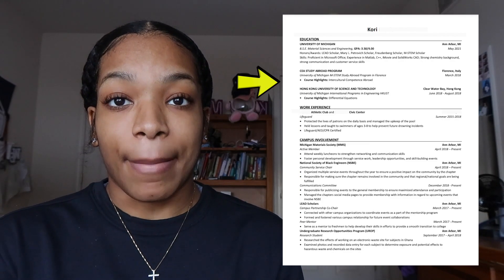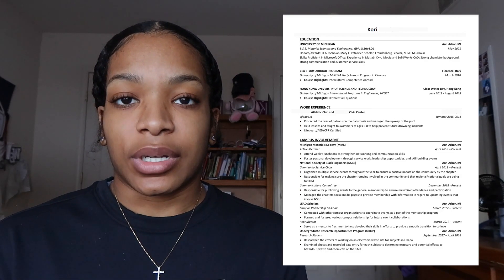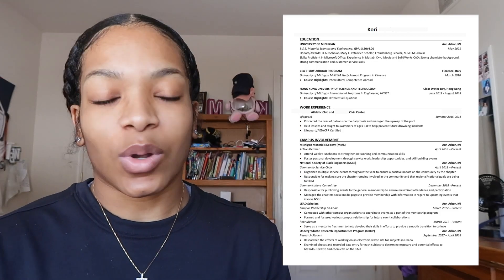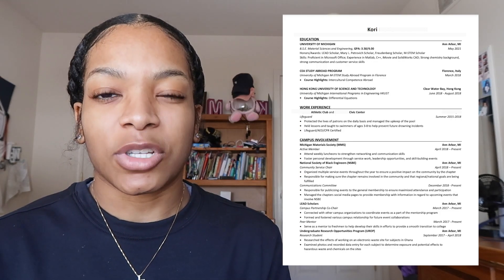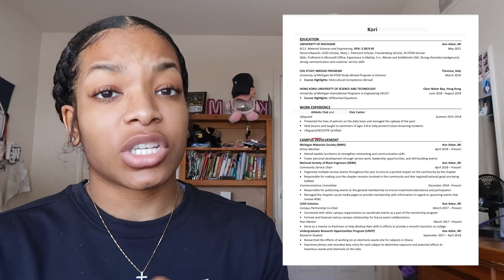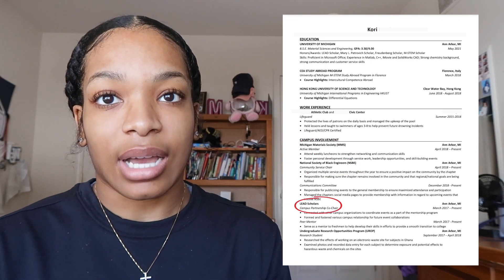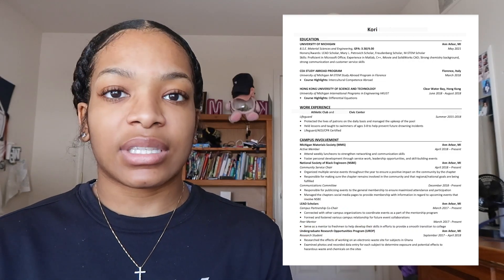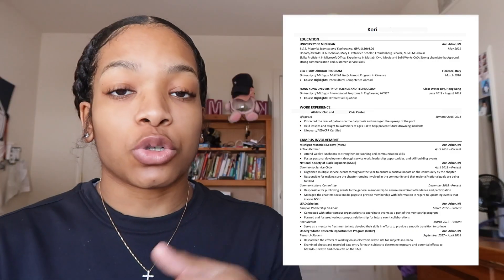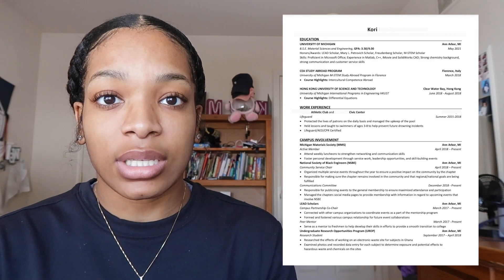I had a little bit of study abroad experience under my belt — in between my freshman and sophomore year I studied abroad twice, so I added those experiences on there. I still had that same old work experience — still working at the pool, nothing changed, just organized it a little bit better. My campus involvement increased. As you can see, I joined Michigan Materials Society, the National Society of Black Engineers, became more involved in LEED Scholars, and I also took up a research position. I hit the ground running sophomore year — I knew what I wanted to do. I joined these organizations the second semester of freshman year, set my sights on some leadership positions, went after it, and I got it.